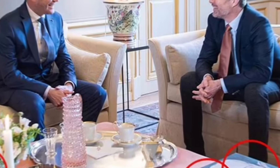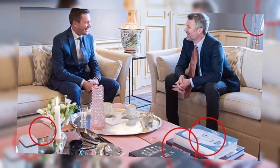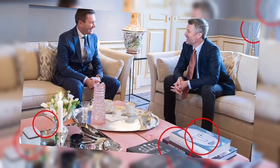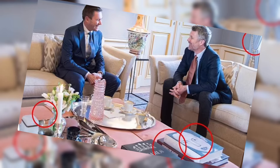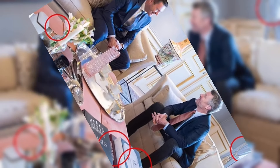Moritsen's astute observations extend to the furnishings and décor adorning the room, from the contemporary lamp and vase to the high-quality Georg Jensen dish and the pink water jug by Anna Von Leepa. Each item is carefully curated, reflecting the couple's discerning taste and appreciation for craftsmanship.